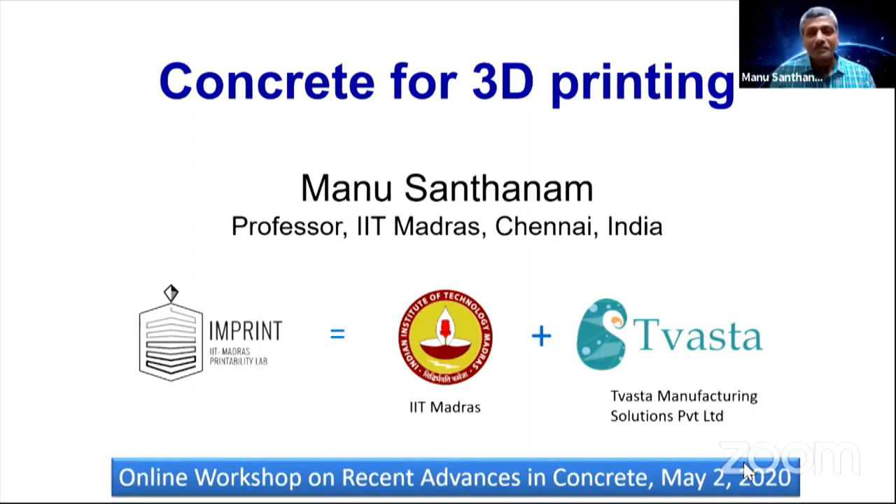So my talk is going to be on concrete for 3D printing. Like Rosogetu said, his talk and my talk were dealing with special concrete. So we're going to talk about special applications for which these concretes are used. Most of the work being reported here is part of the larger group that we have, which is called Imprint — IIT Madras Printability Lab — composed of researchers from IIT Madras as well as the company called Tvasta. Tvasta is a company that manufactures 3D printers for several applications, and those interested can look up Tvasta on Google and get in touch with them directly.